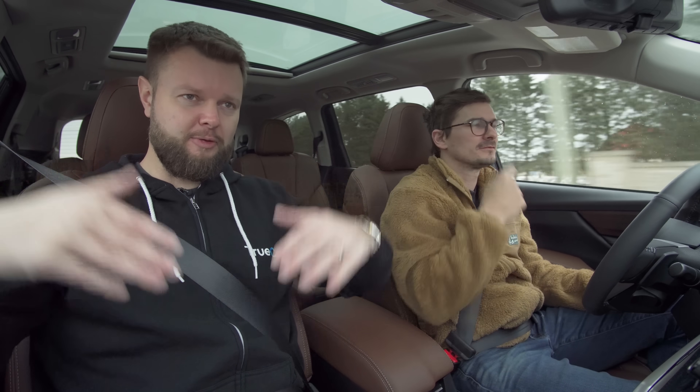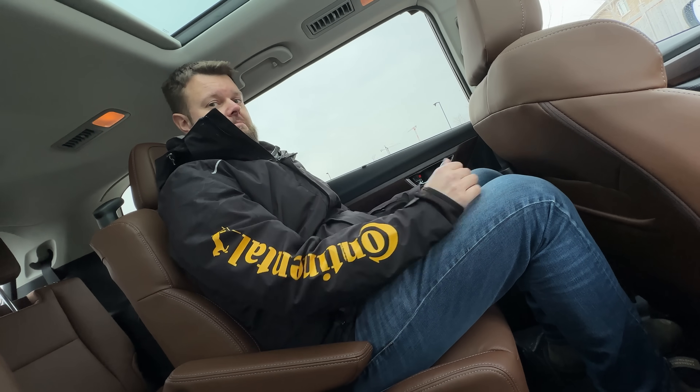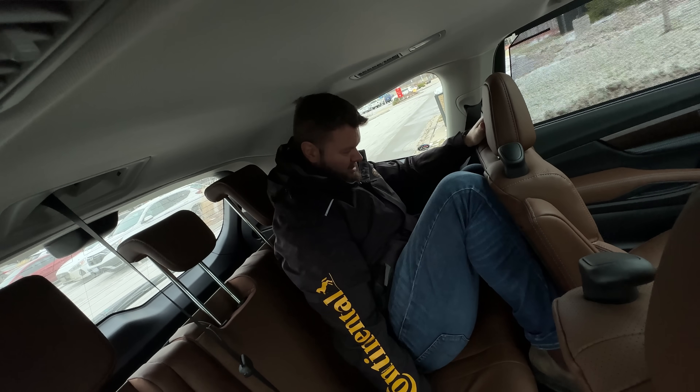I can obviously fit in the front row very comfortably. I can fit in the second row very comfortably. I cannot very comfortably fit in the third row at all — I can just barely fit, but it's pretty uncomfortable.